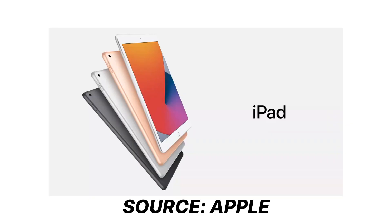Coming to the price, the iPad is now available at $329 for general customers, and at a cheaper price of $299 for educational customers. They are accepting orders from the 16th of September.